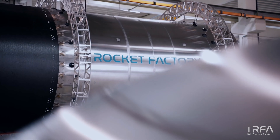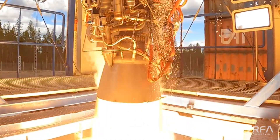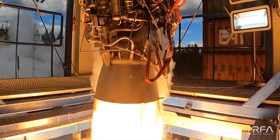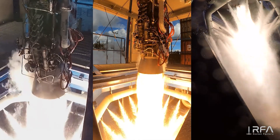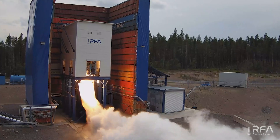RFA has always been very brave with key decisions. One of those decisions was employing the stage combustion cycle as a young startup. The Helix engine uses oxidizer-rich stage combustion, which is very unique in the sense that it combusts all the oxygen with a little bit of the fuel. Those hot gases then drive the turbo pump, and after the gases went through the turbine, they're combusted in the combustion chamber with the rest of the fuel.